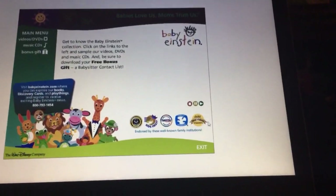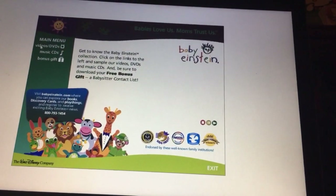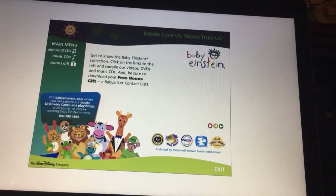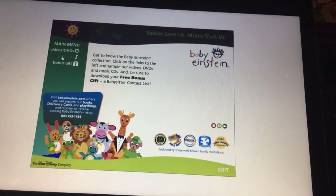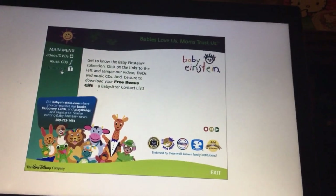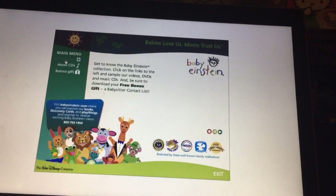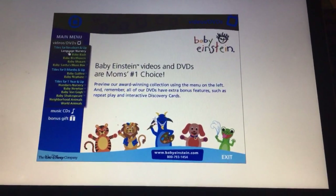Let's see all the content on here. And for all the Baby Einstein titles, let's go to videos and DVDs. Here's the videos and DVDs.